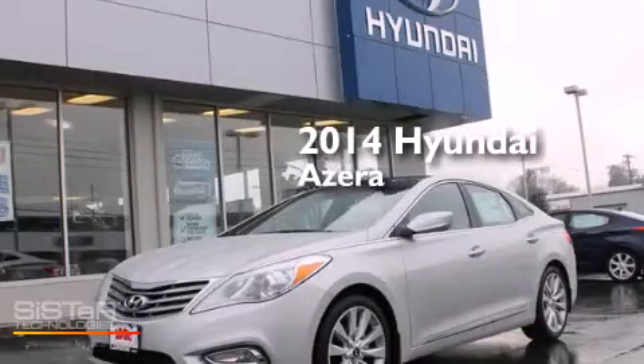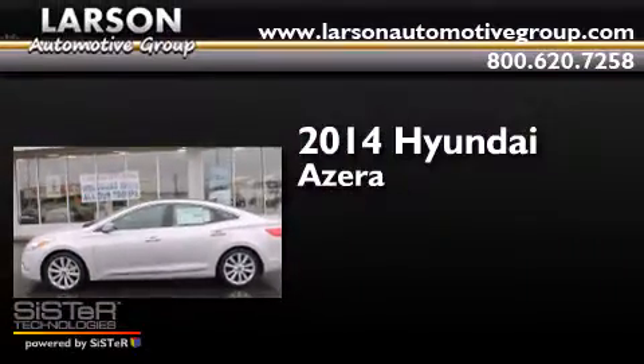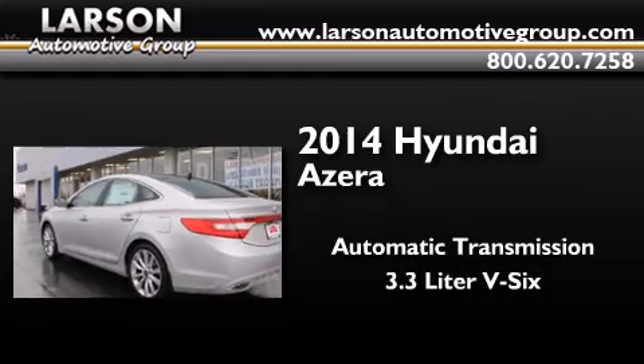This is a brand new 2014 Hyundai Azera. This four-door sedan has an automatic transmission and a 3.3 liter V6.